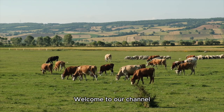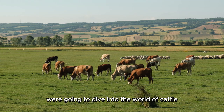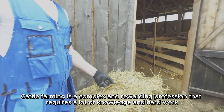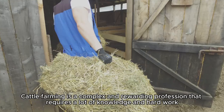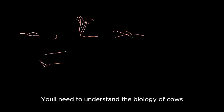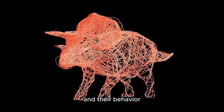Hey there, friends, welcome to our channel. Today we're going to dive into the world of cattle farming and explore how you can become a successful farmer. Cattle farming is a complex and rewarding profession that requires a lot of knowledge and hard work. You'll need to understand the biology of cows, their dietary needs, and their behavior.